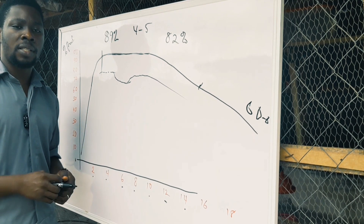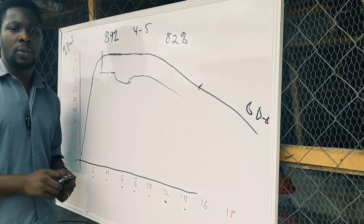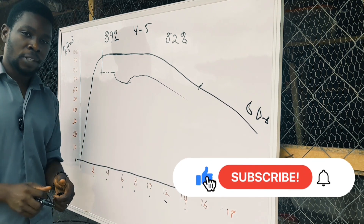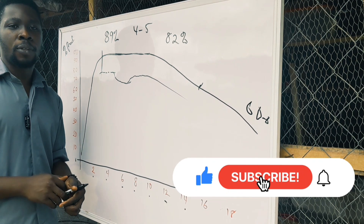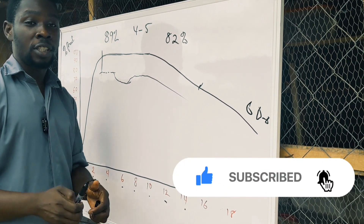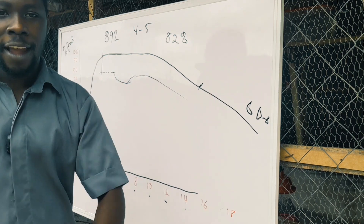That is it about maximizing your layer production. If you think you've got value from this video, I'd like you to hit the like button, subscribe to the channel, and hit the notification bell so you don't miss any of our videos. Thank you very much for watching this long. Bye-bye.